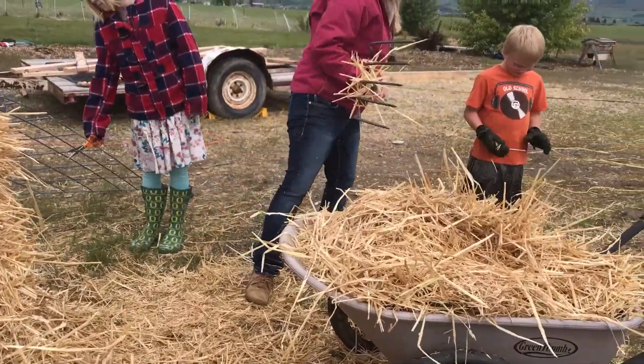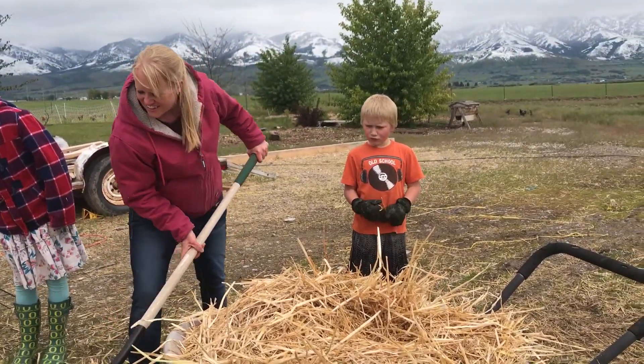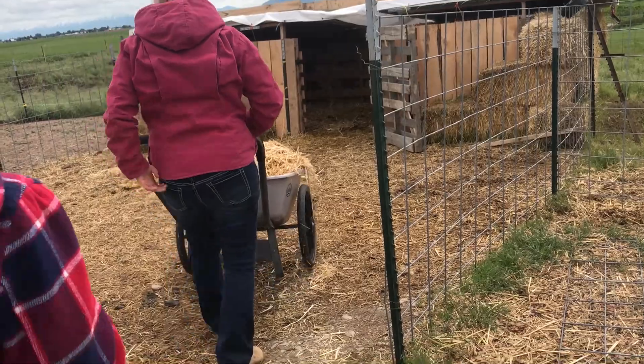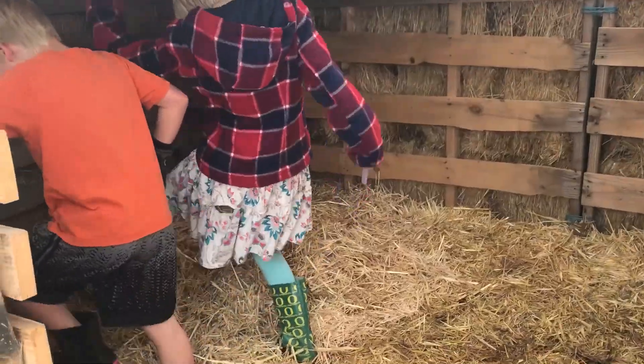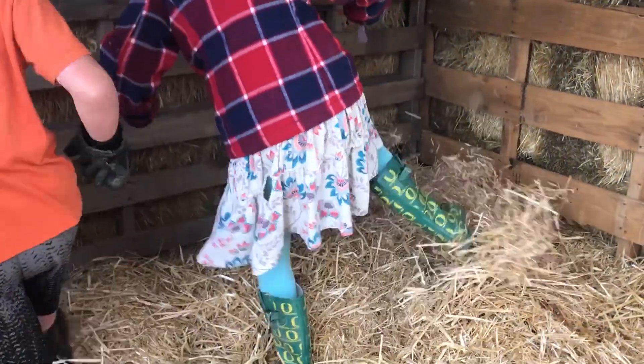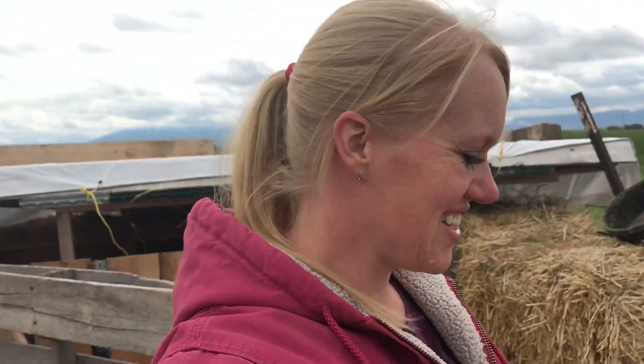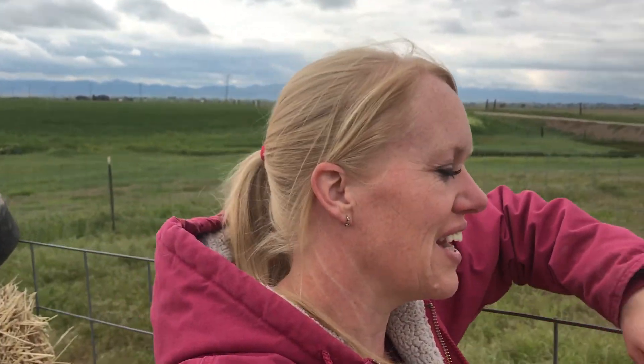Make your bed out of straw, Sam. Come spread this around. With the help of my cute kids, we've got the shack re-strawed — if that's the right word.